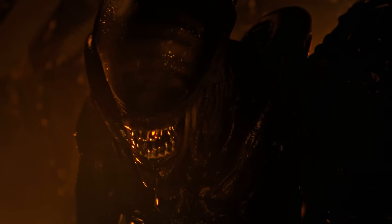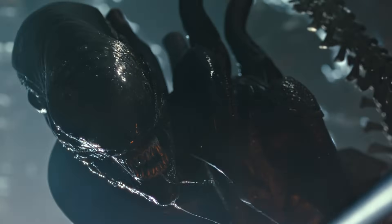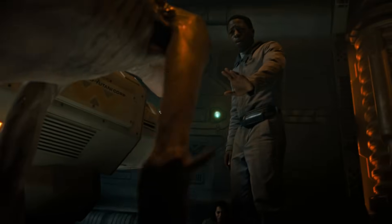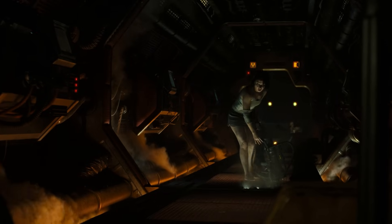In conclusion, the xenomorph's ability to grow rapidly has evolved with the franchise, shifting from subtle suggestions of scavenging to overtly miraculous biology. The offspring in Romulus represents the pinnacle of this evolution, combining molecular compaction, metabolic efficiency, and the influence of black goo to achieve its extraordinary growth. While its exact mechanisms remain speculative, the creature's adaptability highlights its status as a perfect organism — one that continues to defy the boundaries of biology and captivate audiences with its terrifying potential.